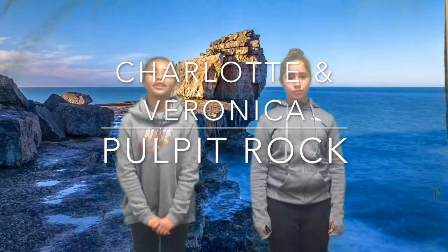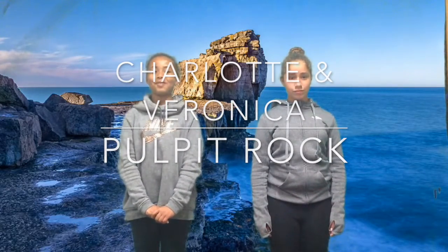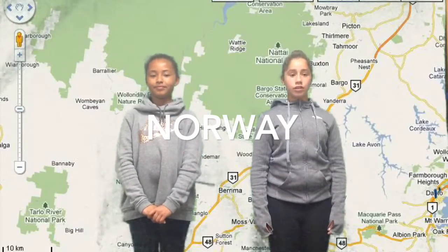Hi, I'm Charlotte. Today we are going to be sharing our research on Pulpit Rock. Hi, I'm Veronica. This amazing tourist attraction is located in Norway.